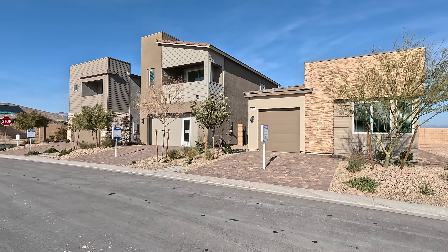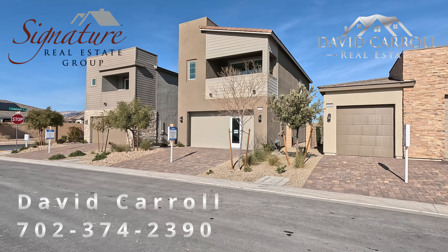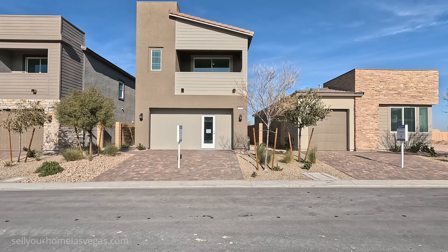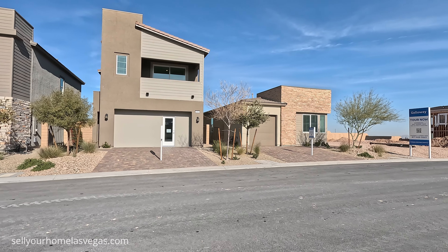Good morning everybody. Welcome back to the channel. I'm David Carroll, your Las Vegas realtor with Signature Real Estate Group, and welcome to Galloway by Lennar. Beautiful new community. We're located out here in the southwest of Las Vegas, south of Blue Diamond.